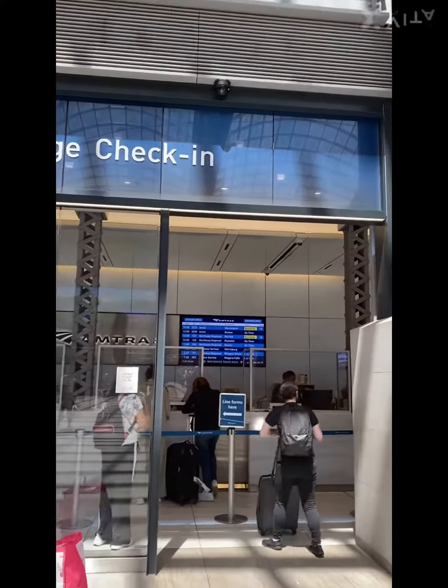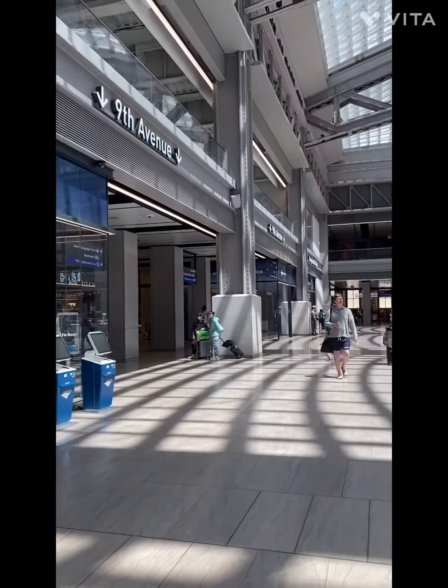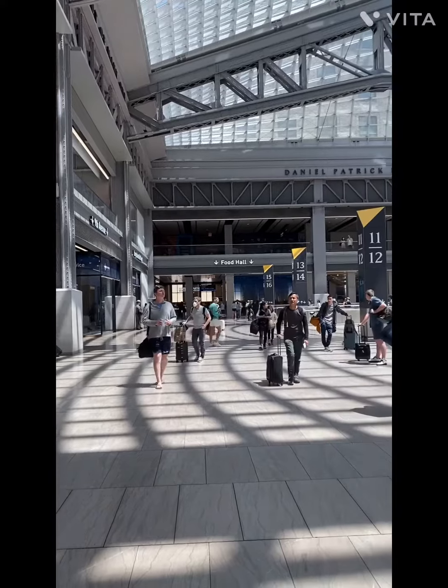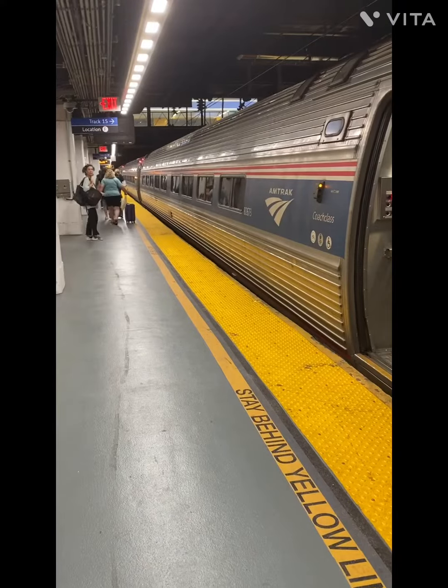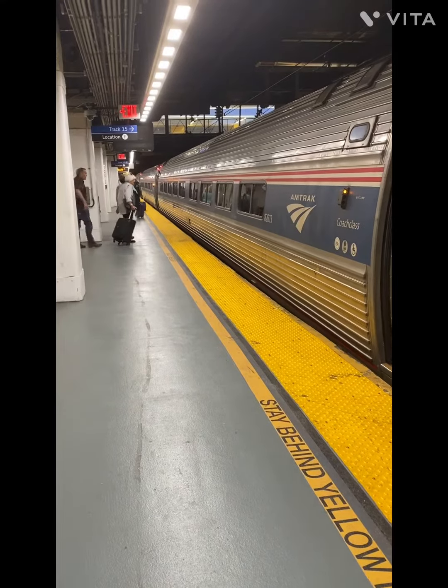So this is the station and it's very big. Over there you can also buy tickets for train rides. Come on friends, let me show you the train.